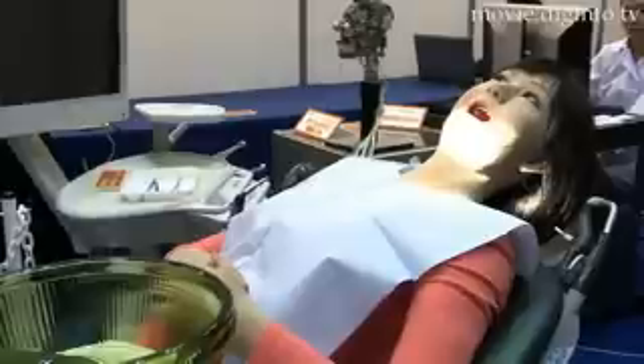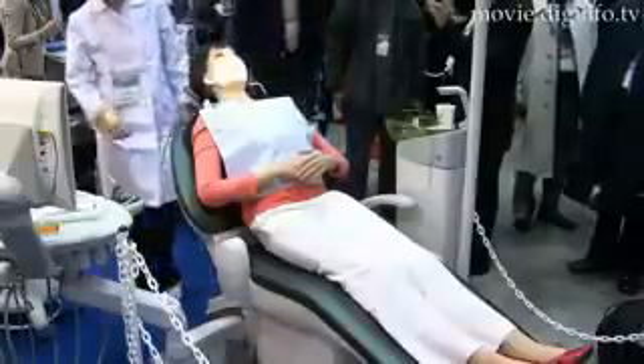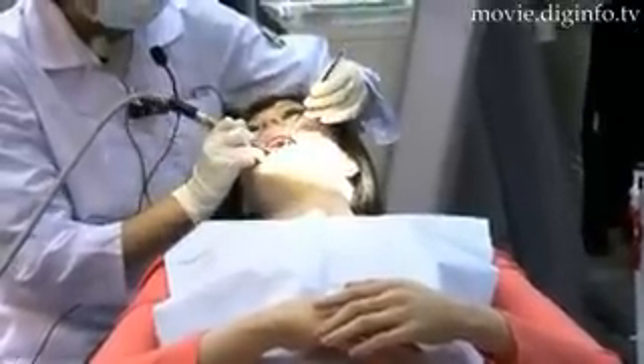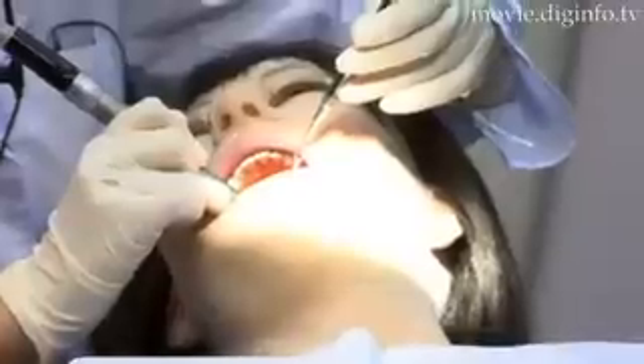The skin of the mannequin's face is very flexible, and the mannequin can show reactions like those of real people. For example, it can close and open its eyes, which can also shine or turn dull. It can also blink and can raise its hands. In this way, the mannequin can provide practice at responding suitably to patients' reactions and expressions during treatment at a university dental department.